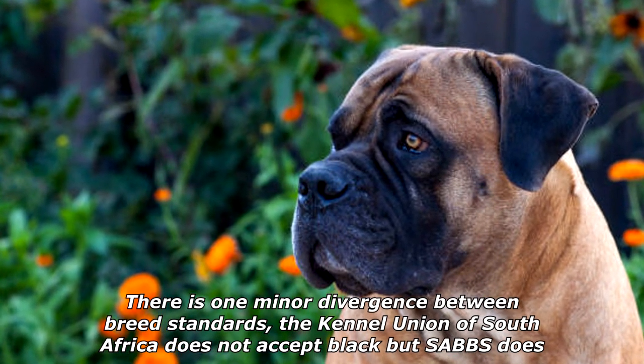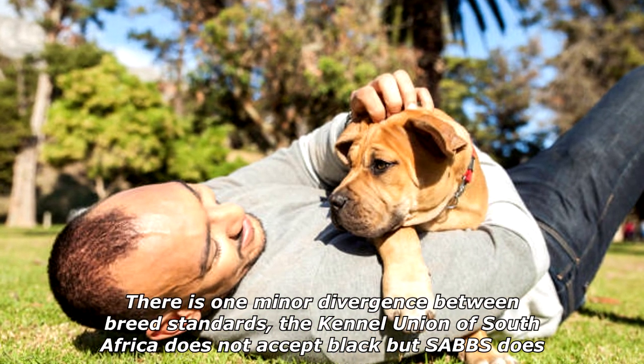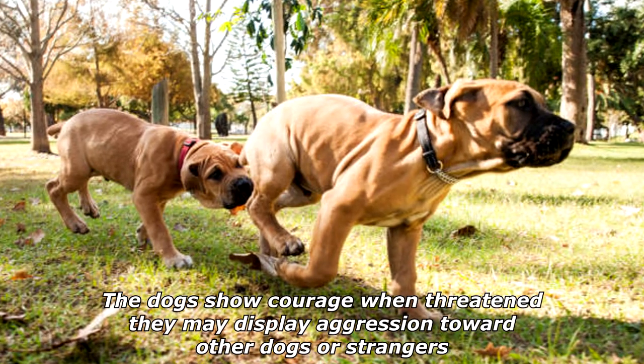There is one minor divergence between breed standards: the Kennel Union of South Africa does not accept black, but SABS does. The dogs show courage when threatened; they may display aggression toward other dogs or strangers.